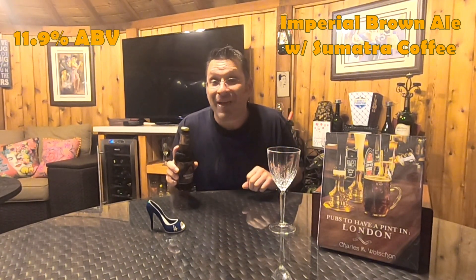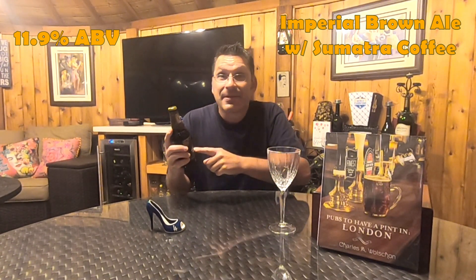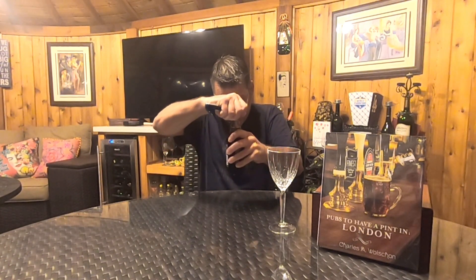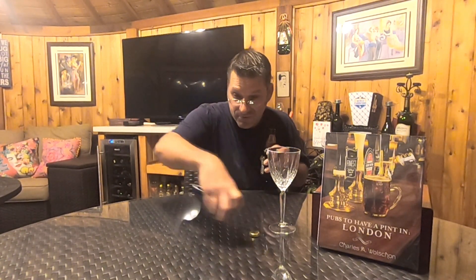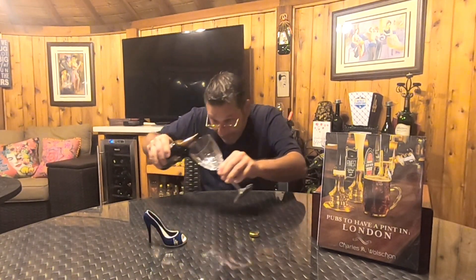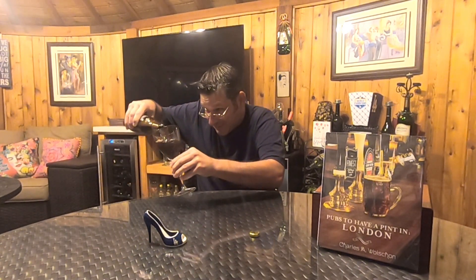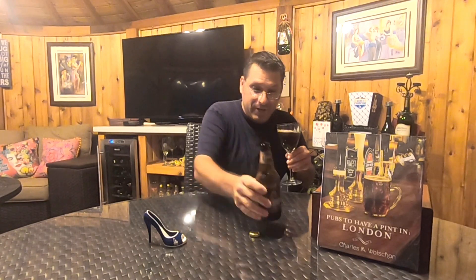Because of all that, it comes in at a pretty above-ground ABV of 11.9% — so there might be some hints of booze. But without further ado, let's crack this puppy open and see what we've got. Here we go — zero smoke out of the bottle, and let's give this a nice underground pour.